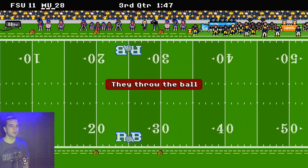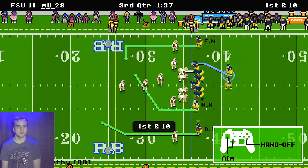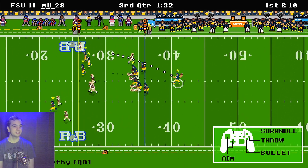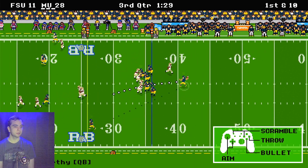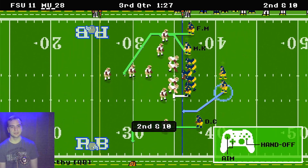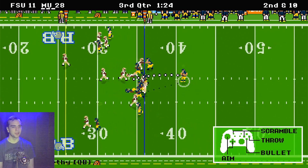Florida State has got to do better, and they fumbled the ball — this is the worst thing that could have happened for Florida State. Looks like McCarthy has all day to throw and still misses the throw somehow. Did I say Blake Corum? He is the running back, not the quarterback — I meant McCarthy.